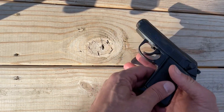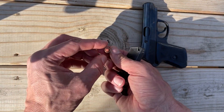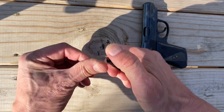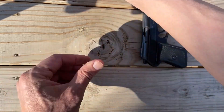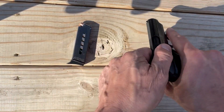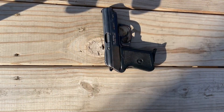Its simple but effective design makes it easy to operate, and its low cost makes it accessible to a wide range of users. While it may not have the flashy features of more expensive firearms, it's a solid tool that can provide peace of mind in dangerous situations. With proper training and handling, this firearm can be a reliable partner in your personal protection. If you're looking for an affordable and dependable firearm that won't break the bank, the Century P-64 is definitely worth considering.